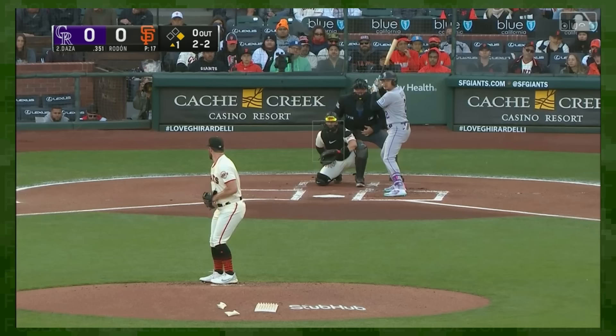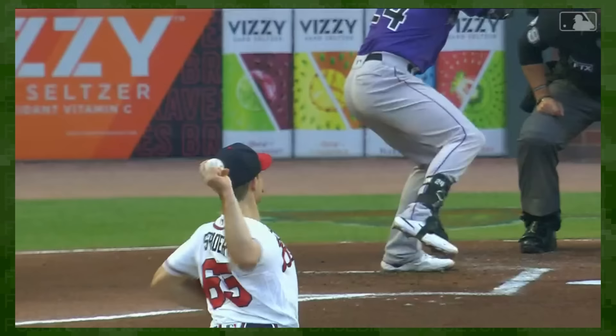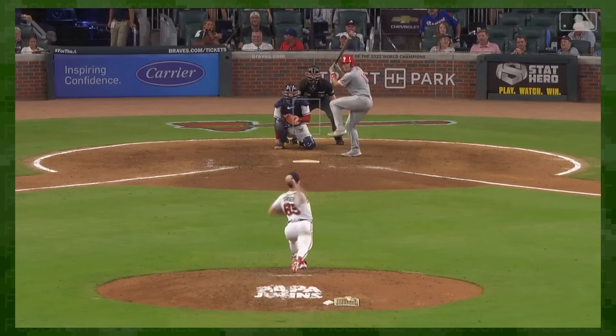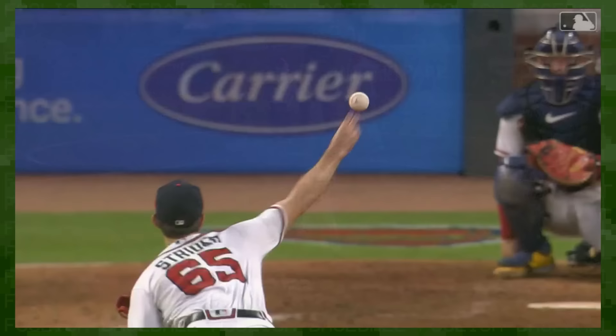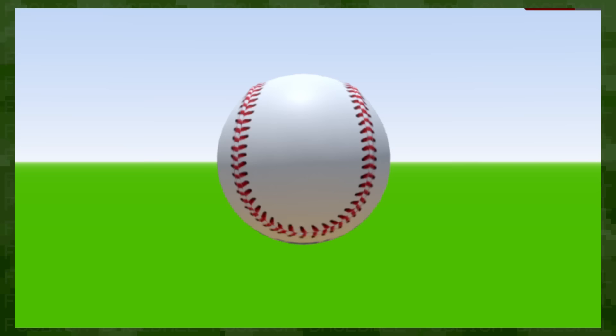That guesstimation came under the assumption that all movement except gravity was the result of Magnus force — which coincidentally is the name I came up with for my fake ID. Picture the beautiful backspin of a Spencer Strider four-seamer. The ball doesn't actually rise, as gravitational forces are still pulling it down, but the backspin means it doesn't drop as much as it should, causing batters to swing under it.